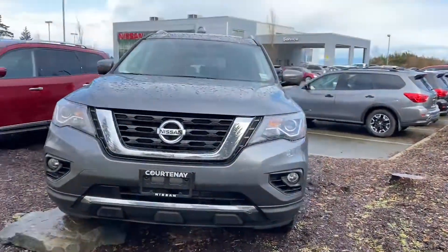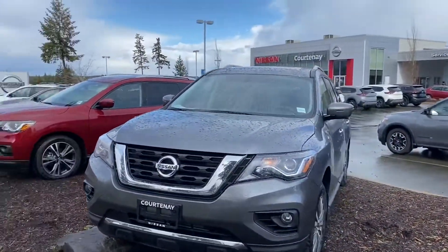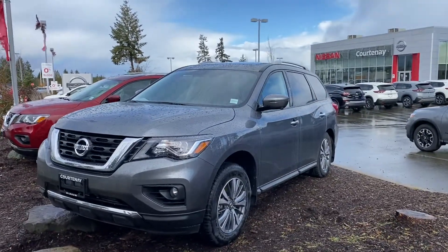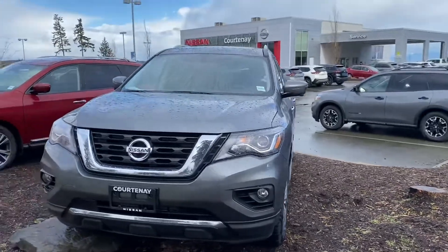Hey Cedric, this is Sartak from Courtney Nissan. As we were talking about both the Pathfinders — the SL gray and the SV white — I just wanted to make a video on both vehicles for you.